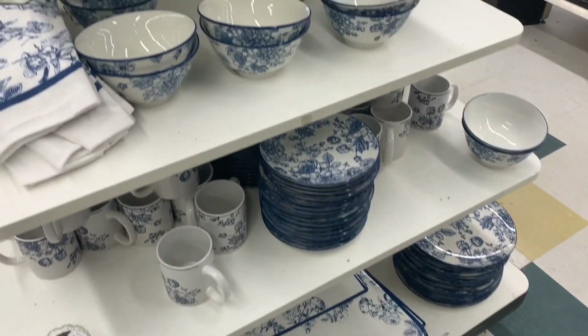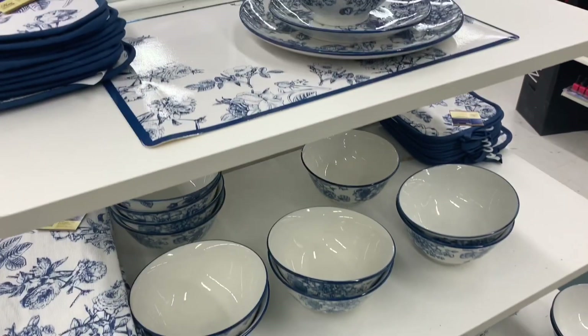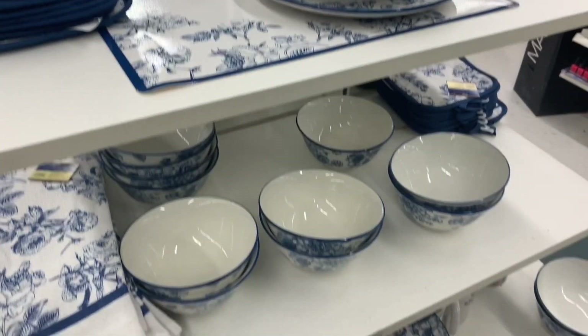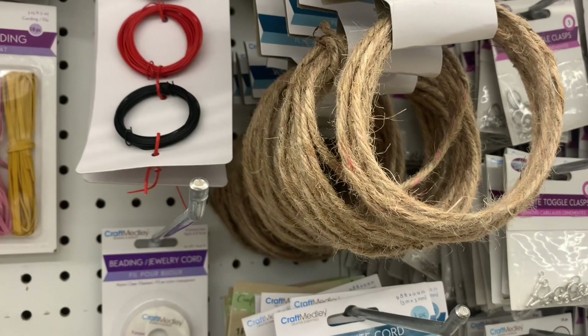One of the best farmhouse decor finds in my opinion — these little birds. I also wanted to do a scan over: they had all this nice white and blue dishware set up beautifully today.